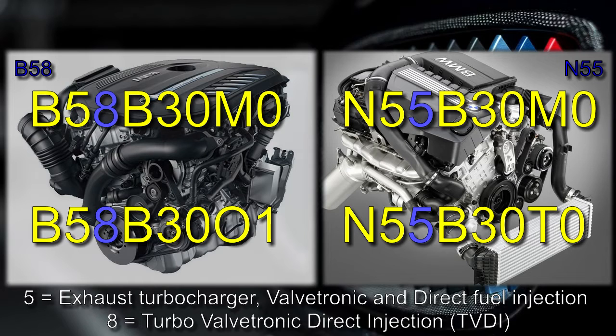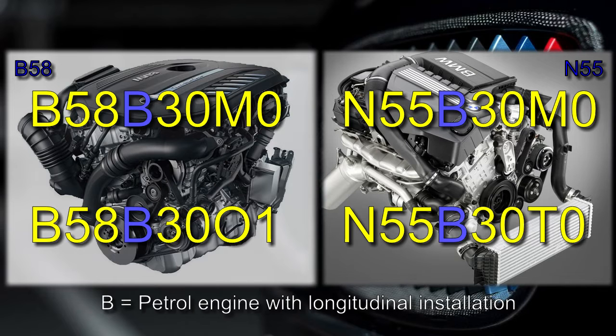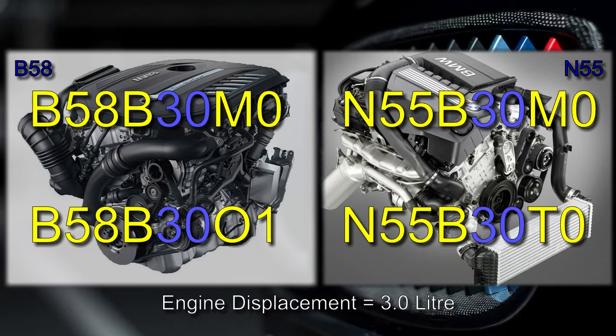In other words, if the N55 were launched today, it would most likely be designated N58, based on BMW's current naming convention. Going back to the first letter, both N and B mean the developer is BMW, but the letter has changed to demonstrate a move towards a modular engine design, signifying that B generation engines are in a different class compared to N generation engines, even if they share similar concepts like the TVDI configuration. The letter B means a petrol engine with longitudinal installation. The next two numbers are the engine displacement — in both cases 3.0 liters.